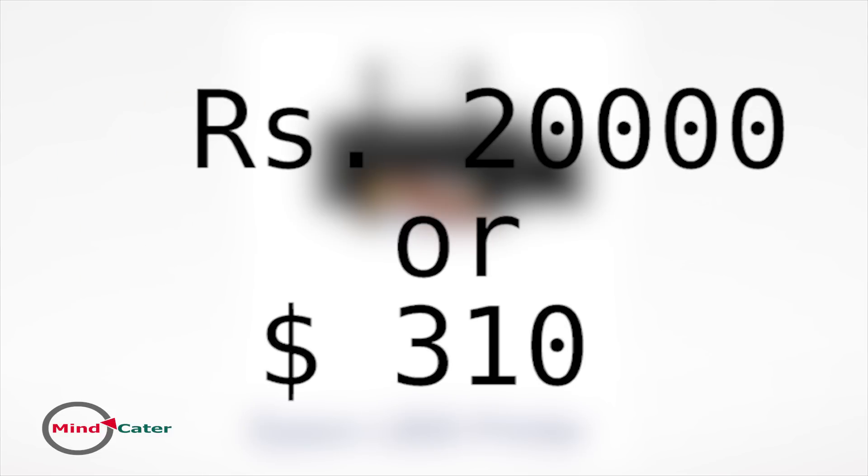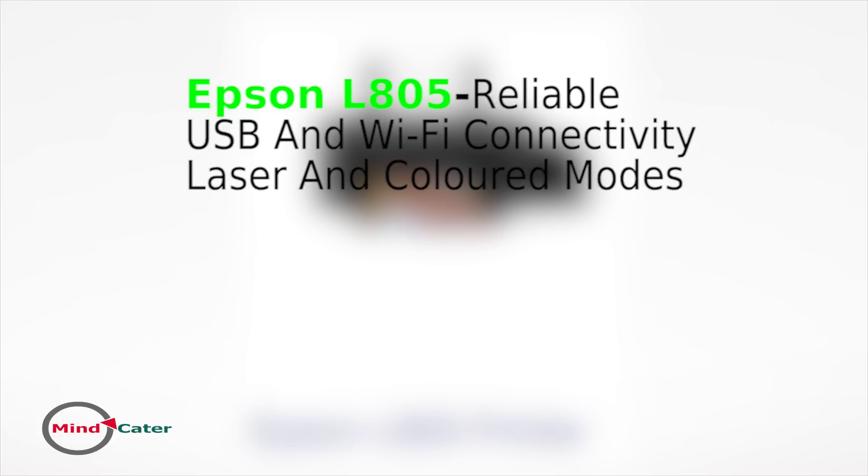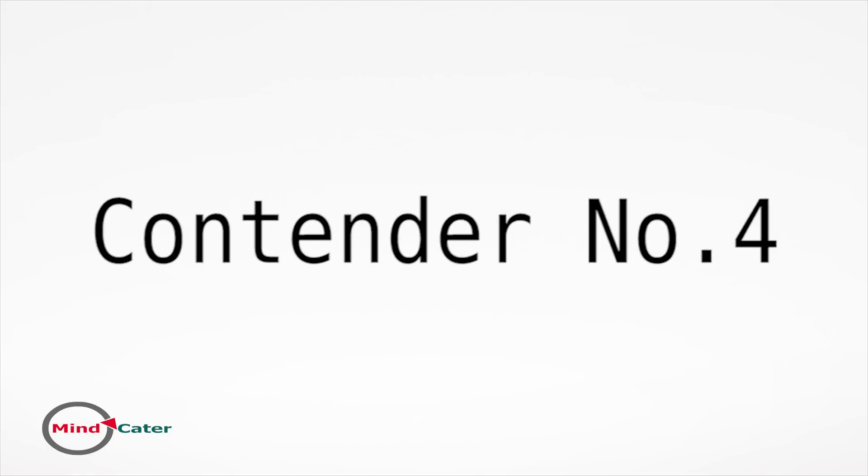Next up from Epson is the L805 colored inkjet printer, priced at around 20,000 rupees or 310 dollars. Epson has been trying to tap every segment of the market with its efficient printers. Based on smart ink tank technology, the L805 is a reliable printer. For connectivity, it is equipped with USB and Wi-Fi. This is not a multi-function printer — it handles only printing in laser and color mode. As far as printing speed is concerned, it is only 5 pages per minute, but its operational cost is very low.